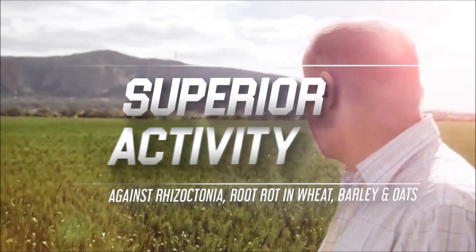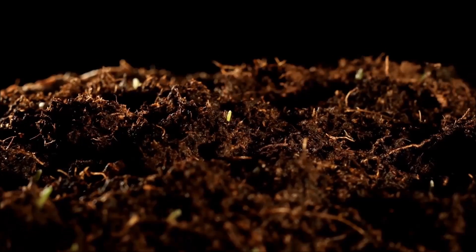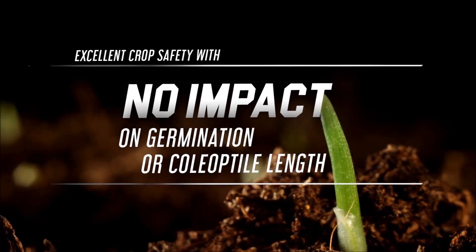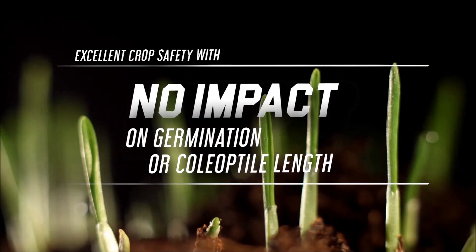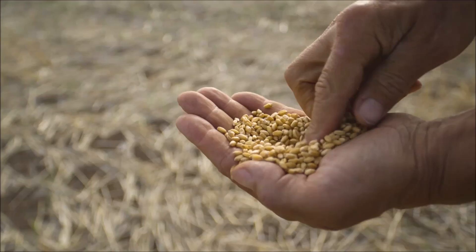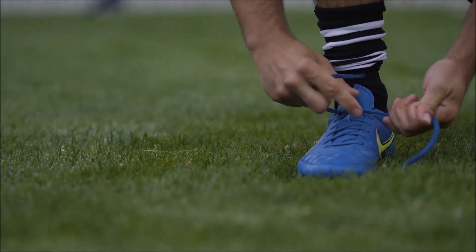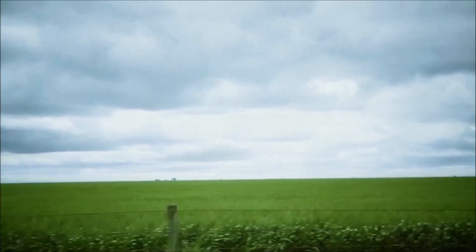Superior activity against Rhizoctonia root rot. It maintains excellent crop safety with no impact on seed germination or coleoptile length. Powerful Group 7 SDHI. All up, it's a seasoned performer — you can always rely on Evergold Prime to get the job done.